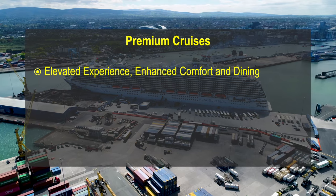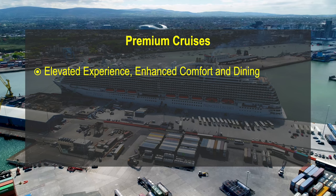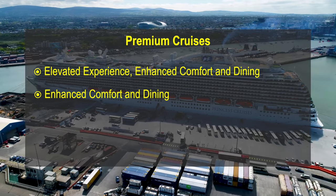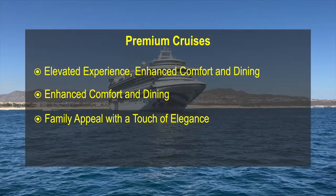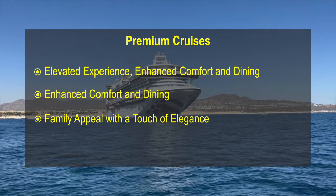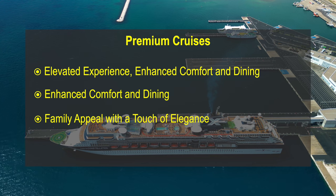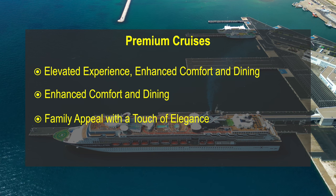Premium Cruises. Premium cruise lines offer a step up in terms of service, dining and amenities compared to mass-market lines. They often have a more refined atmosphere and may include perks like more spacious cabins, better dining options and enhanced entertainment. These cruise lines still typically have a specific appeal to families, but with upgraded services. You may find a slightly more elegant experience with enrichment programs and more sophisticated culinary experiences. Examples include Celebrity Cruises, Princess Cruises and Holland America Line.